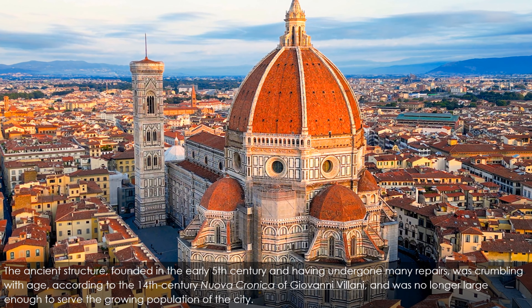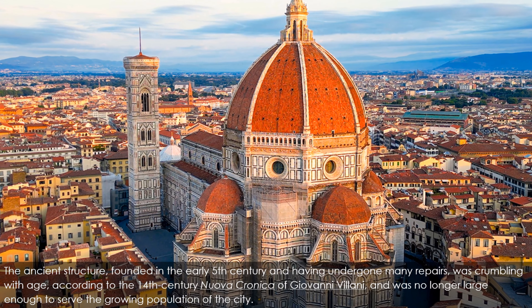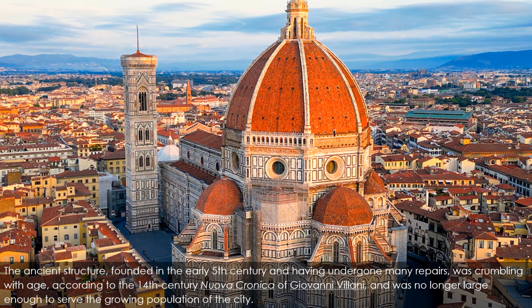According to the 14th-century Nuova Cronica of Giovanni Villani, it was no longer large enough to serve the growing population of the city. The first stone was laid on the 9th of September 1296 by Cardinal Valeriana, the first papal legate ever sent to Florence. The building of this vast project was to last 140 years. Arnolfo's plan for the eastern end, although maintained in concept, was greatly expanded in size after Arnolfo died in 1302, and work on the cathedral slowed for almost 50 years.